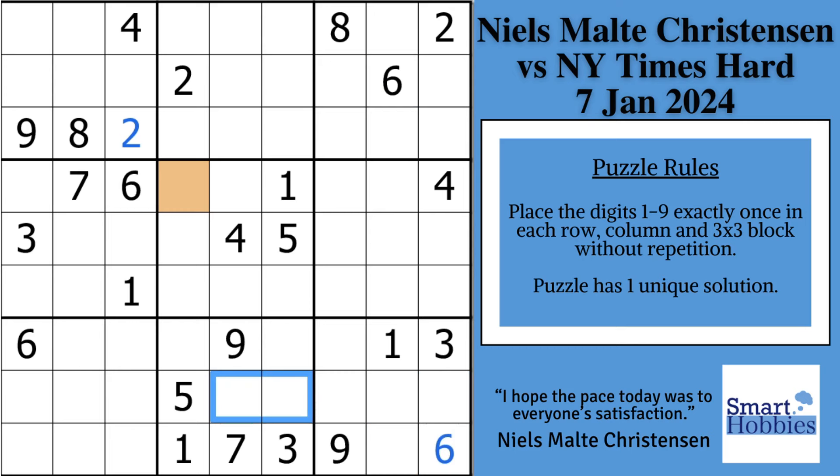Welcome to Smart Hobbies. If you're new, subscribe. Tap the bell if you want to turn your passing interest in sudoku into a fun and enjoyable hobby.